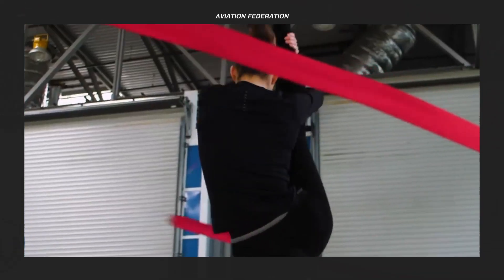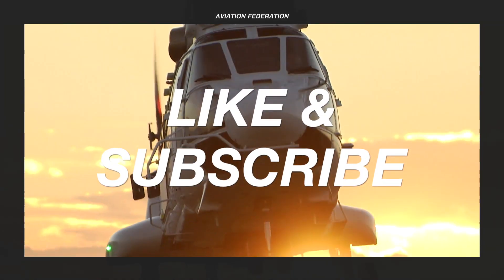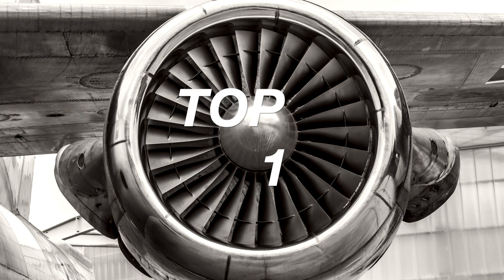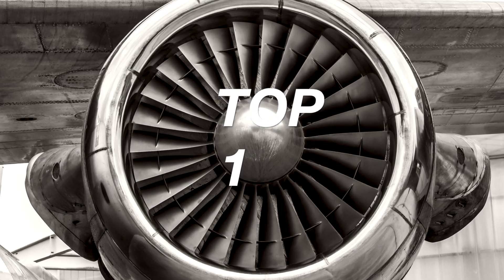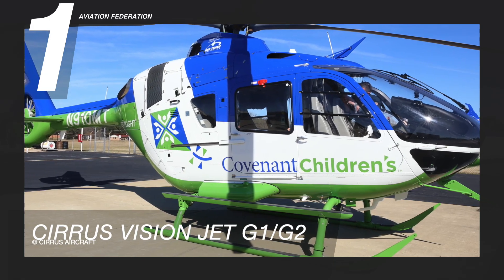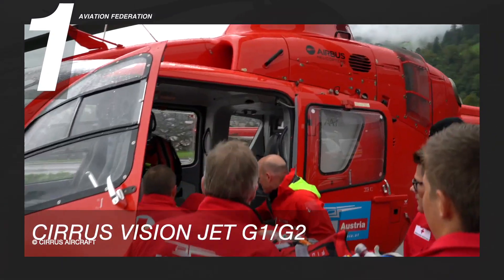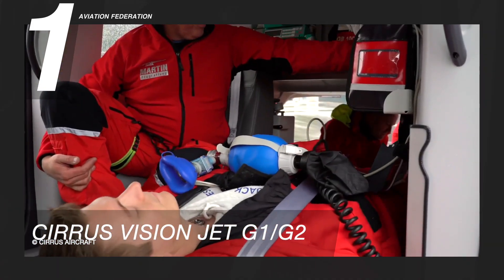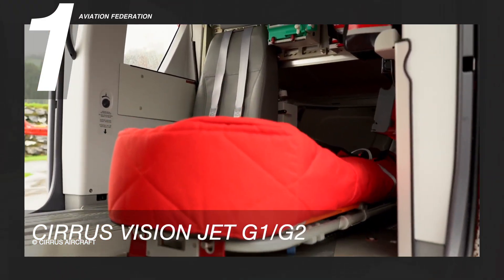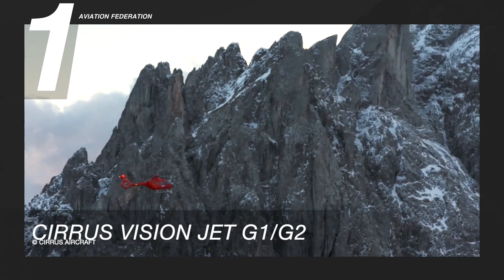Before we look at the number one spot, don't forget to subscribe if you haven't already and show your support with a thumbs up if you enjoyed this video. The top spot is one of Airbus Helicopters' most successful light aircraft, the H-135. It has a maximum cruise speed of 137 knots or 254 kilometers per hour and a maximum range of over 334 nautical miles, with a climb rate of eight meters per second.